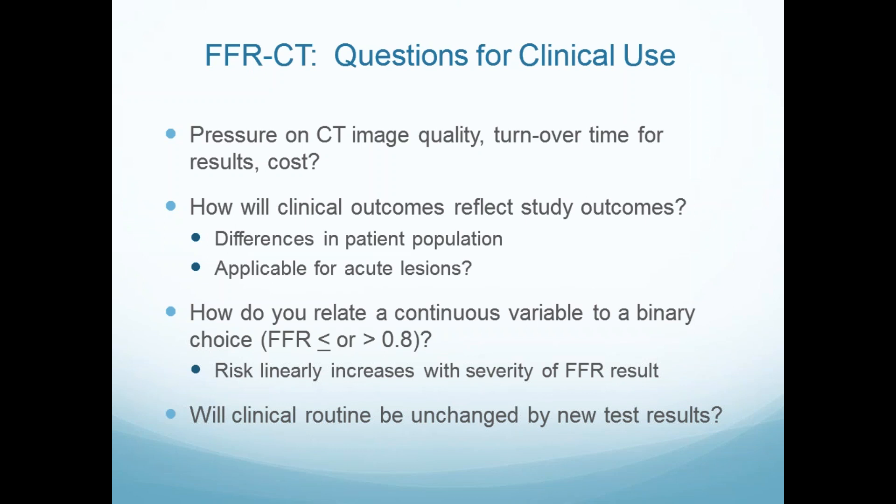The most important thing is how do you relate the continuous variable to a binary choice? That's where clinical judgment comes in and everyone's judgment is a little different. But the risk literally increases with the severity of the FFRCT result. You're not going to make that many mistakes if it's 0.6 versus 0.9 relative to 0.76 versus 0.78. And the reality is we have this new test — but we don't always pay attention to it and go back to what we're used to.